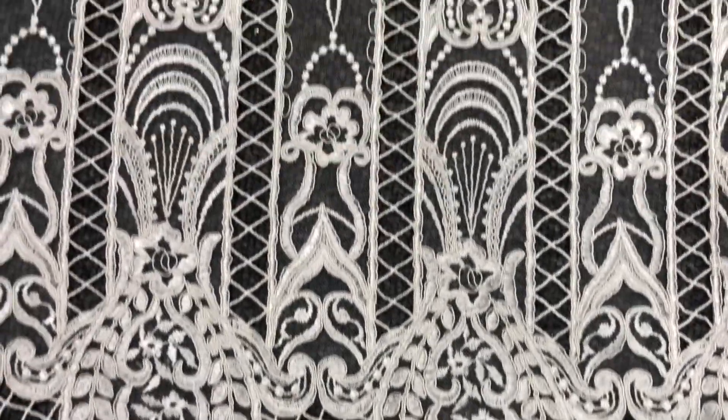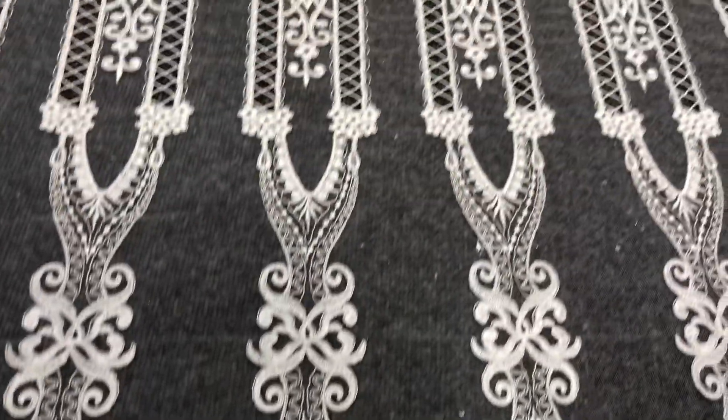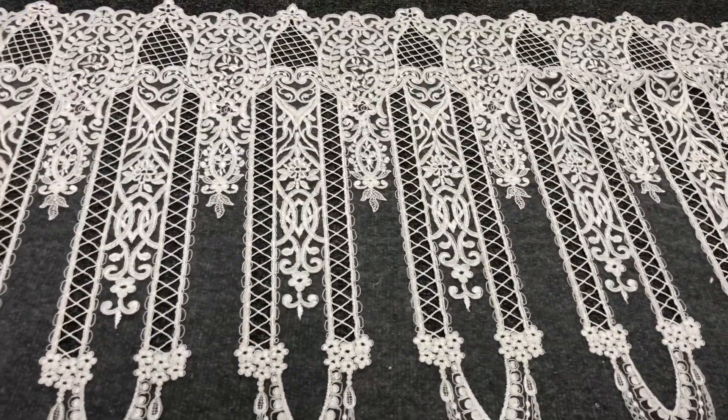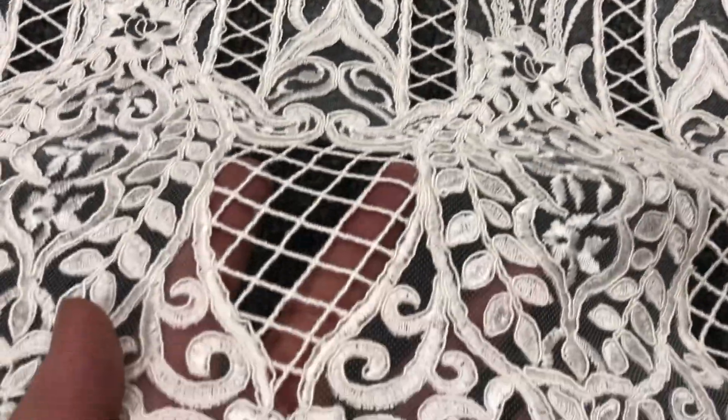Good morning from Braudel Fabrics. This is a very elegant ivory embroidery lace which has been corded and added to a range in summer 2020. It's called Yakutia.